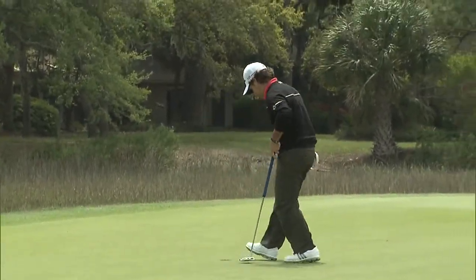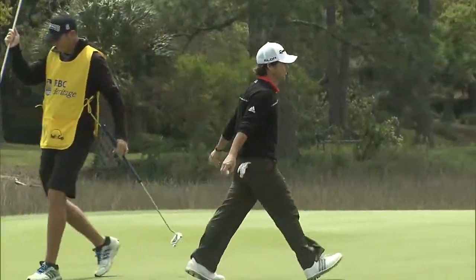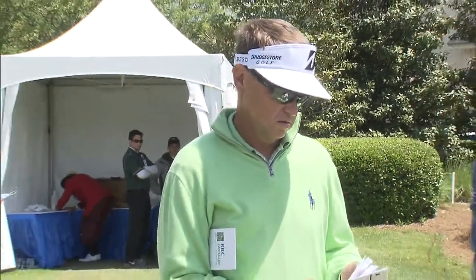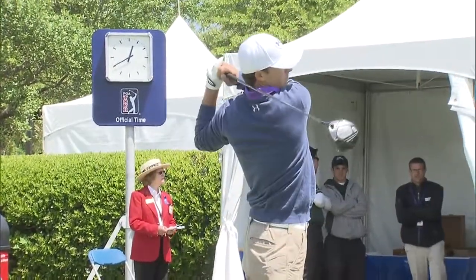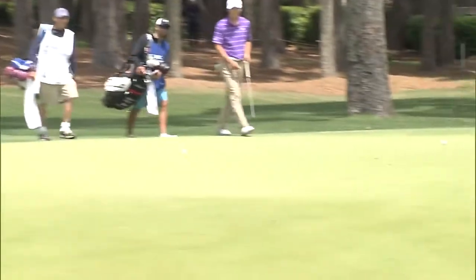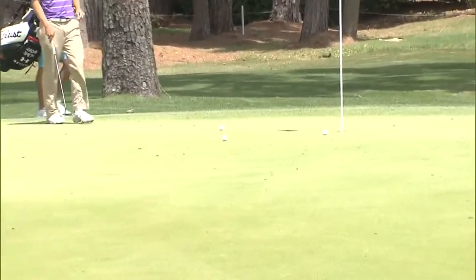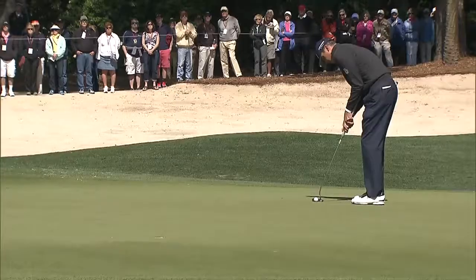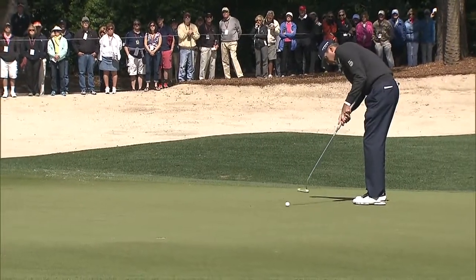Talk about a super group — how about these three playing together on Day 1: Tom Watson, Davis Love III, and the kid Jordan Spieth. All three going to pick up birdies at No. 2. Take a look at the five-time Heritage champ Davis Love III coming out of the bunker. Davis Love with a 1-under 70 on Thursday.